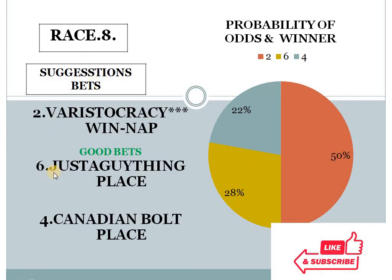Race 8: number 2 at 50%, number 6 at 28%, number 4 at 22%. The gap between the top 2 choices is more than 10% — a 20% difference — and the bottom 2 choice difference is less than 10%. This is the highest difference across all today's race cards, which is why race 8, horse number 2, is my NAP best bet of the day and good bet number 2.